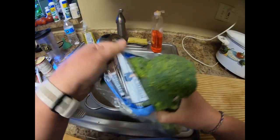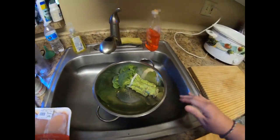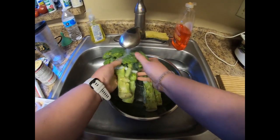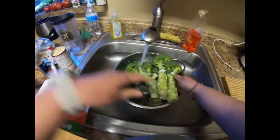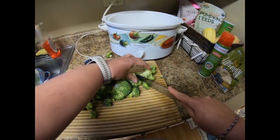The first thing you are definitely going to want to do is clean your broccoli — just make sure it's nice and clean and cut off any bad areas. You're going to cut your broccoli into bite-size pieces, nothing fancy, just smaller bite-size pieces.